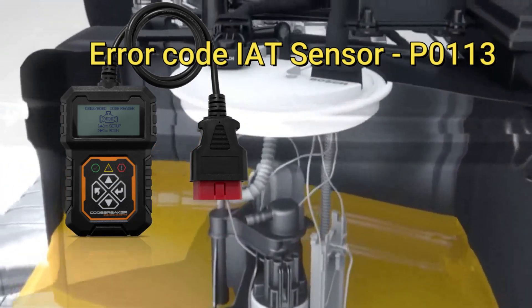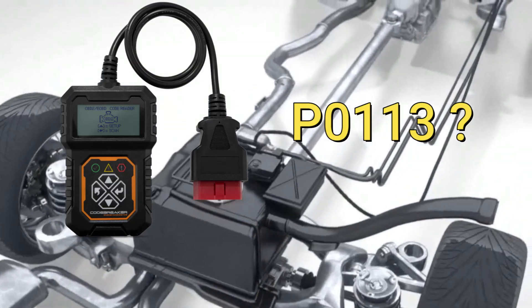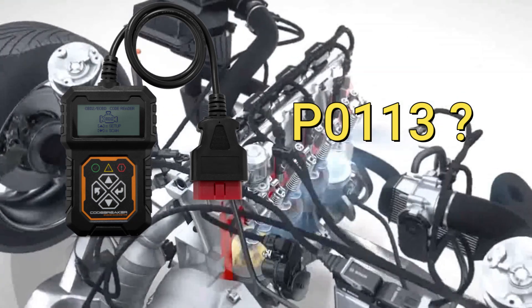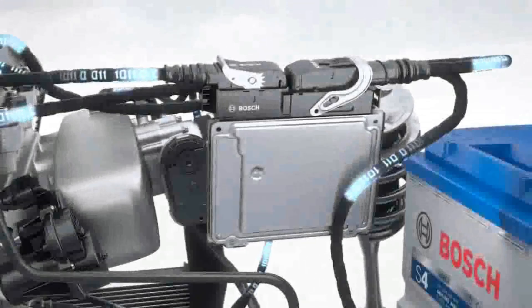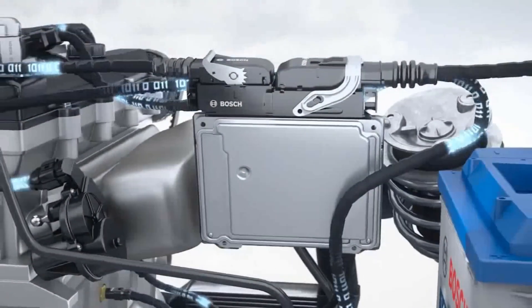Error code IAT sensor P0113. What does the P0113 code mean? Diagnostic trouble code P0113 stands for intake air temperature (IAT) sensor circuit high input. If your OBD2 scanner reports this code, it means your car's computer has determined that there's a problem with the IAT sensor or its circuit.